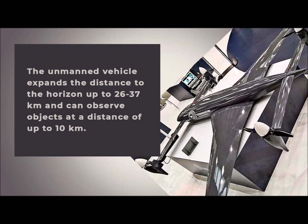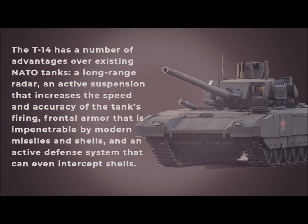The T-14 has a number of advantages over existing NATO tanks: a long-range radar, an active suspension that increases the speed and accuracy of firing, frontal armor impenetrable by modern missiles and shells, and an active defense system capable of intercepting even incoming shells.